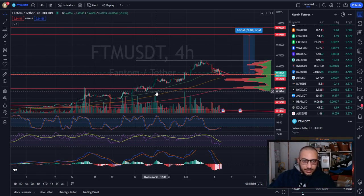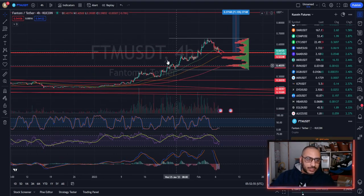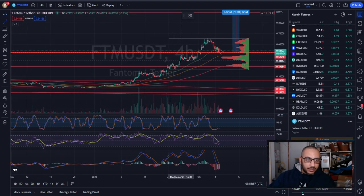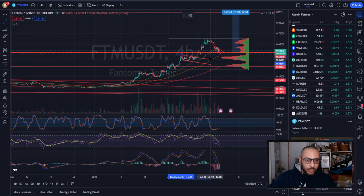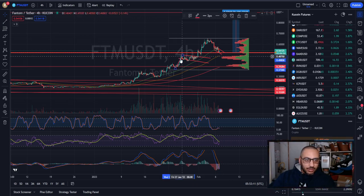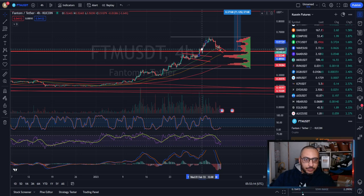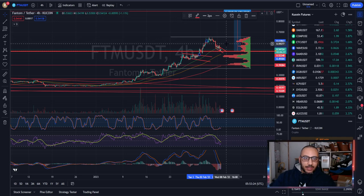It is technically bullish times. On the four-hour chart, we had this rise, a nice little flag formation here that we broke out of to the upside. We had a measured move, we over-exceeded the move, and then came back to back-test former resistance as support.